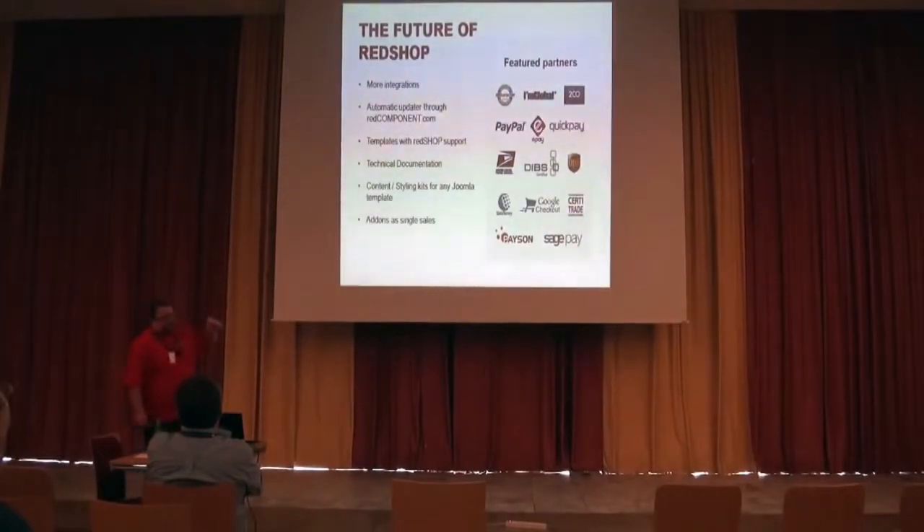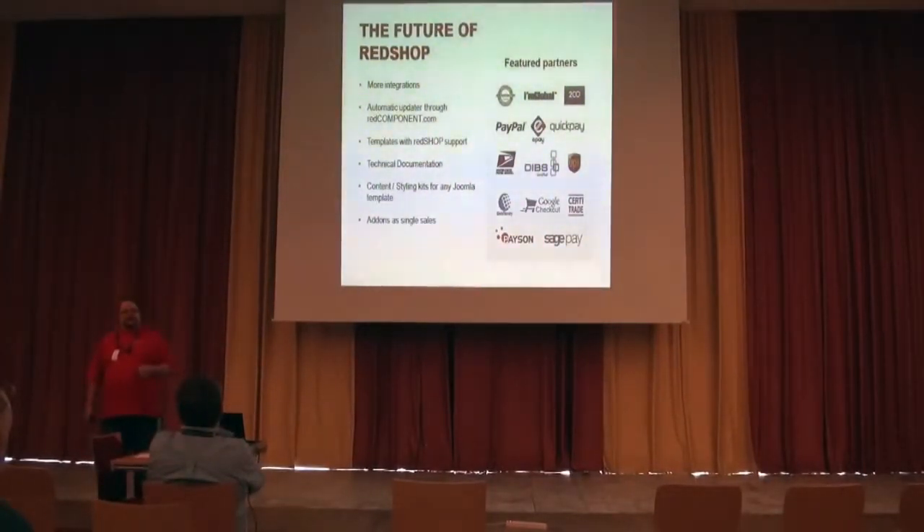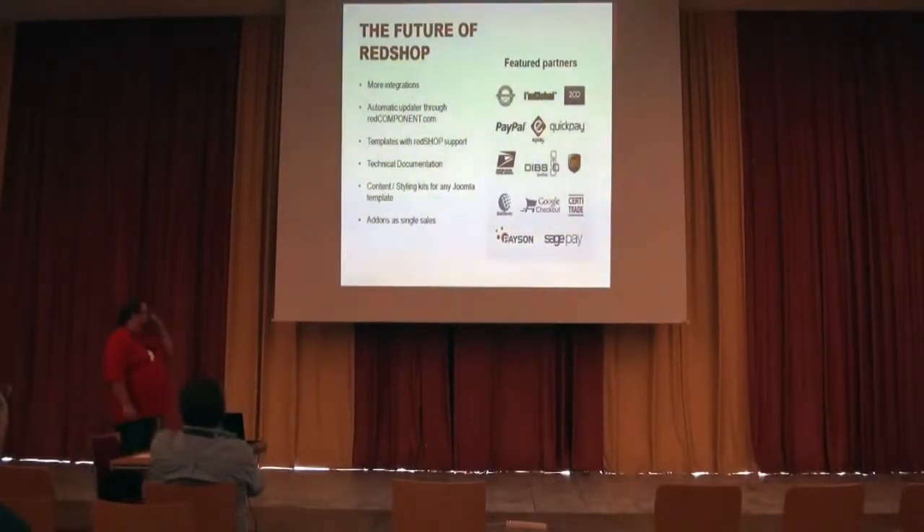One of the other things we're working on is a brand new website for redcomponent.com that will add a lot of new features. One feature tied to RedShop is an automatic upgrader. When you're inside RedShop, you can click a button and it will call home and figure out what needs to be upgraded. As a commercial extension, we can't use the built-in Joomla upgrader for all the add-ons, so we have our own version, but it's tied to a website.